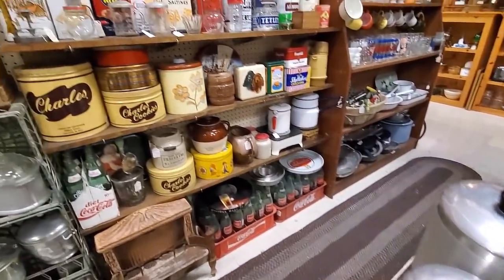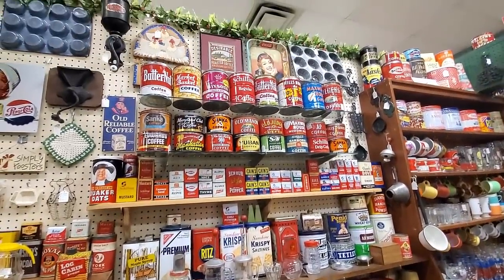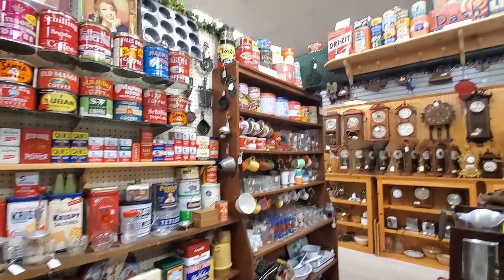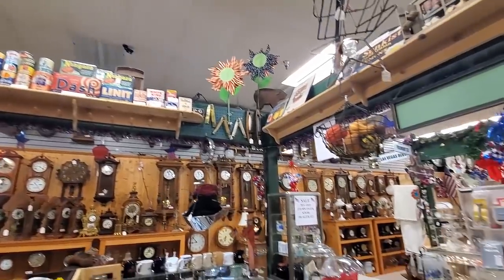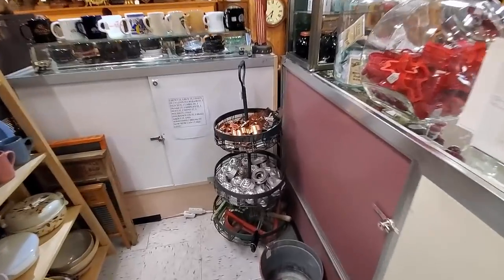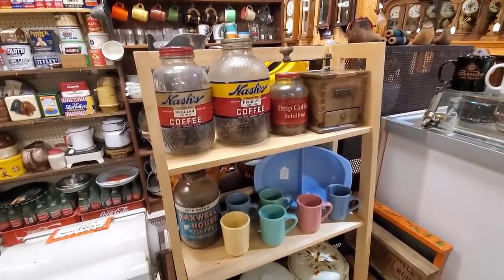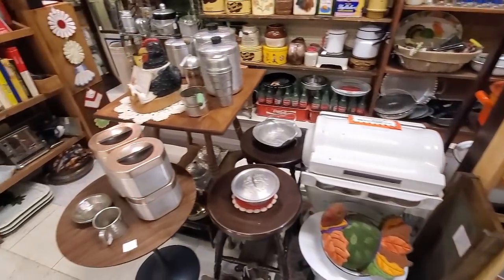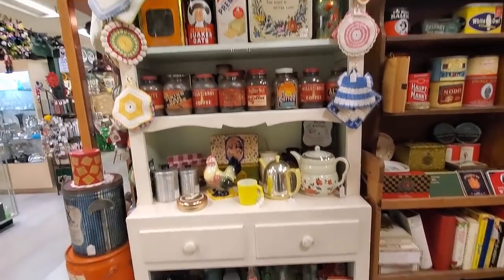This booth is another favorite of mine, the way they have everything laid out like an old country store with all the tins. She's so niched and it's just so fun to go into this booth and reminisce. But things are priced really spot on, and so as a reseller, I'm not going to find any great bargains that I can flip - but I do love to take a look and see all the neat stuff.